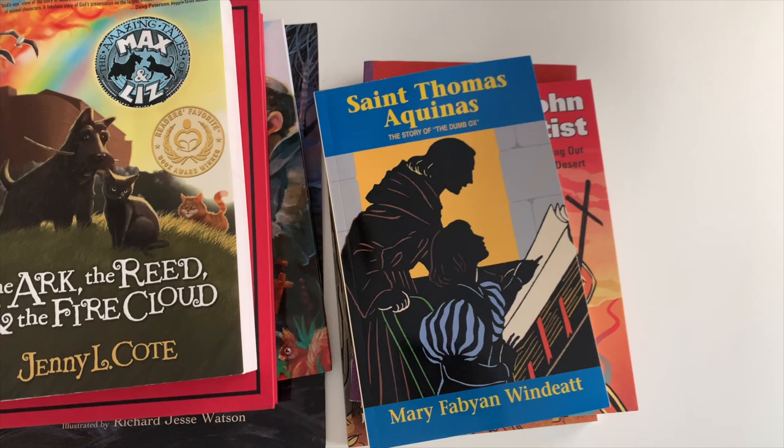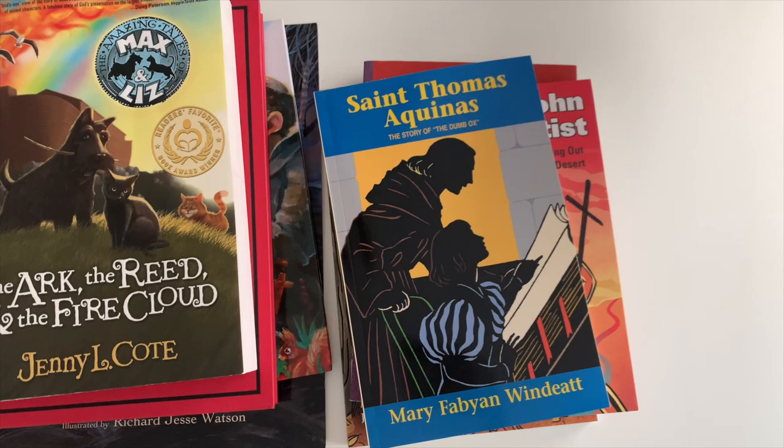All of these will be linked below in the description box so you can check them out on Amazon, or write them down to go find them at the library. Hope you have a great day and I hope that was helpful — thanks for watching!